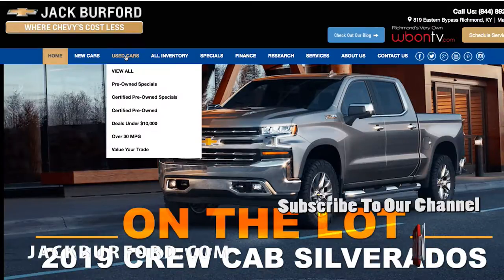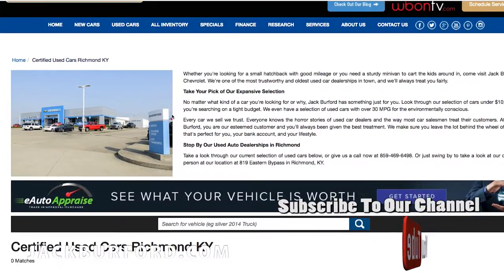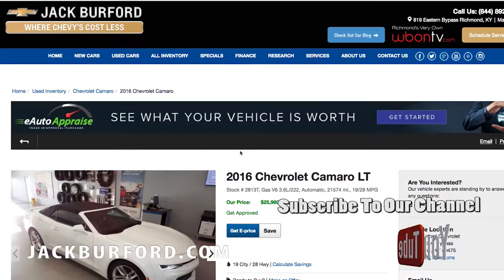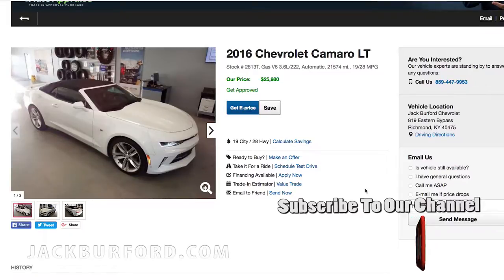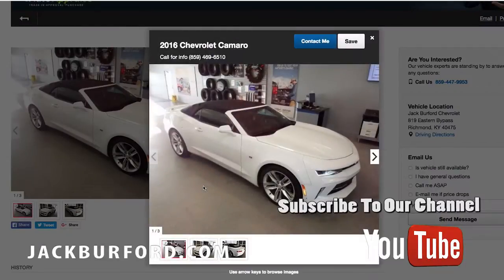Welcome to jackburford.com. One of the used cars we're going to look at is the certified pre-owned 2016 Chevrolet Camaro 2LT. It's Summit White, one owner, sold here originally, jet black interior, V6 automatic. It's been serviced four times here at Jack Burford Chevrolet — a very pretty car.